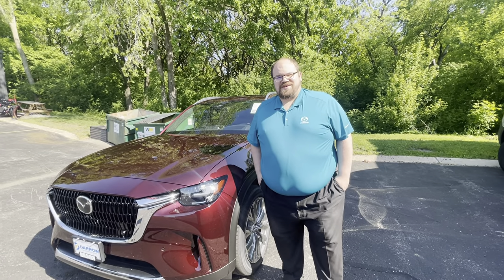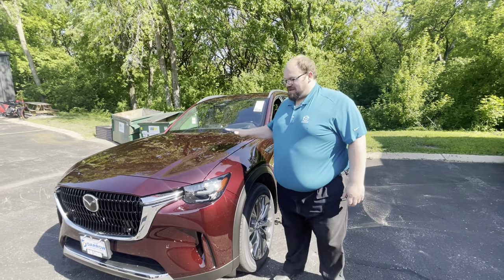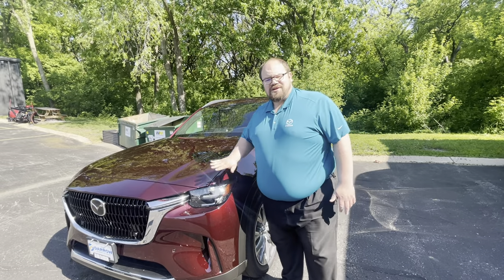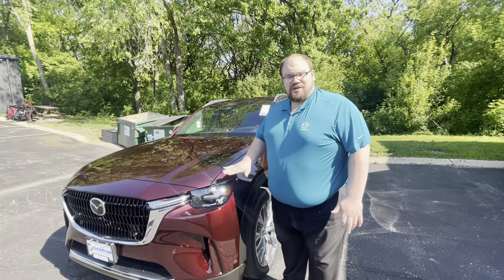Hey guys, Kyle from Rester Mazda in Madison here, coming to you with the 2024 CX-90. I haven't had a whole lot of chance to show these off yet — they're brand new for us. They're a big deal for Mazda. This is kind of our new flagship SUV, so I'm excited to show you.